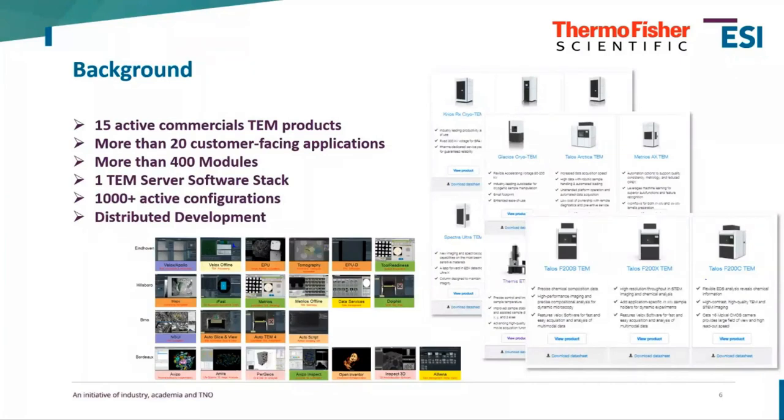The background of why we're looking into this from a Capella perspective is that the system landscape is quite complex. We currently have 15 active commercial TEM products ranging from high-end to entry-level systems, more than 20 customer-facing applications, and these systems are comprised of more than 400 different modules. All these systems are served with one software stack called TEM Server, amounting to more than 1,000 active configurations in the field.